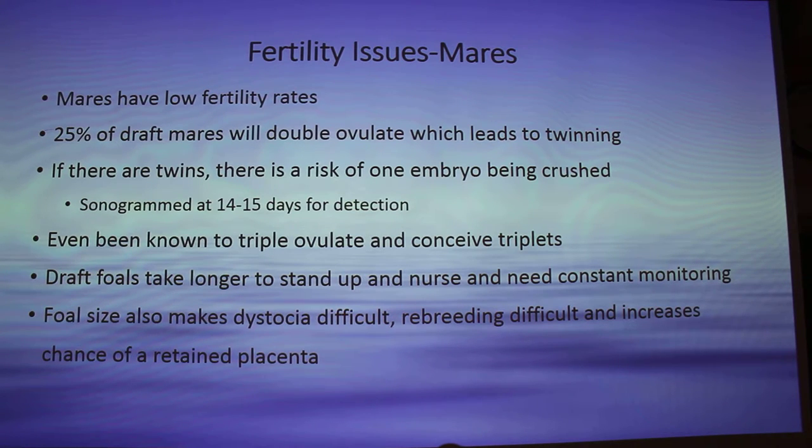Draft foals take longer to stand up and nurse, so people have to constantly monitor these horses because if they struggle, they need help — you can't leave them. And if dystocia is a problem, the foal size makes rebreeding difficult and increases the chance of retained placenta just based on foal size. So if you want bigger horses, it makes it harder on the mare — just something to think about.